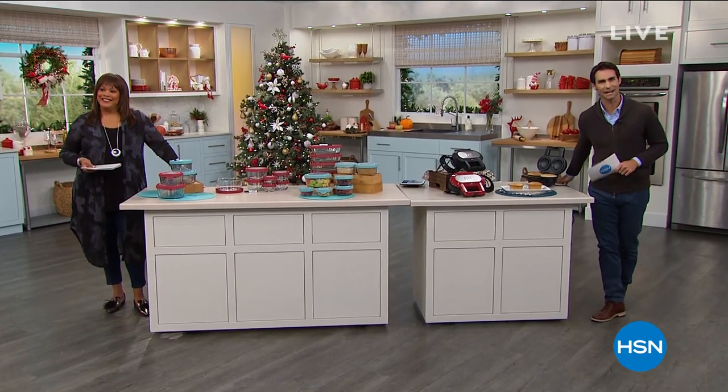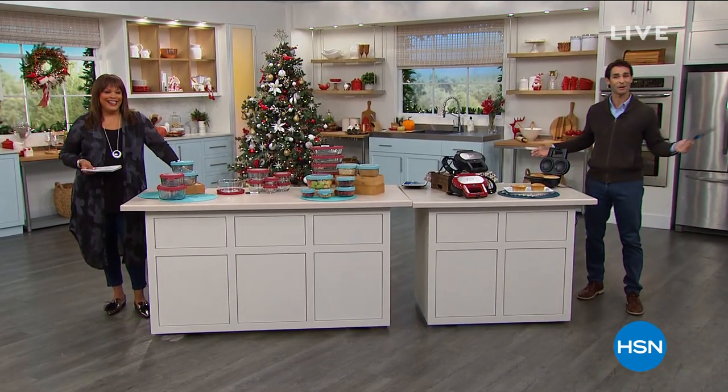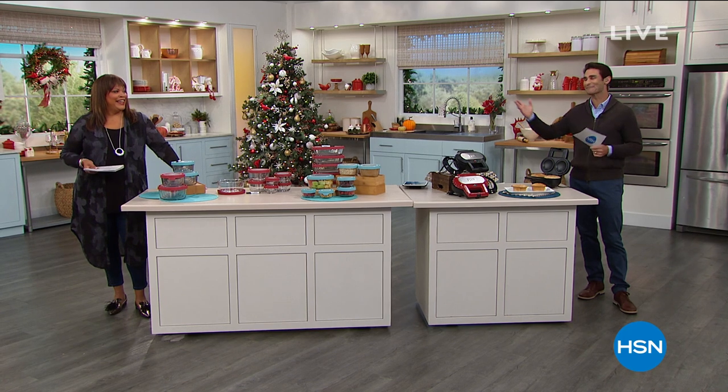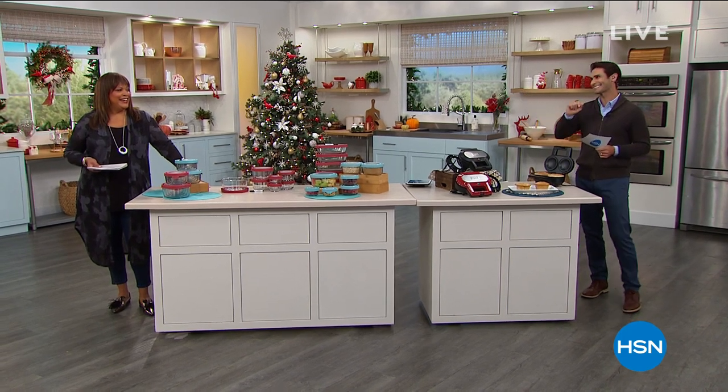Good morning and welcome to HSN. My name is Ty Mayberry, I'm one of the newest show hosts here at HSN. This may be the first time we are shopping together. We're in my favorite room in the house — the kitchen. I'm here with my friend and fellow Texan.